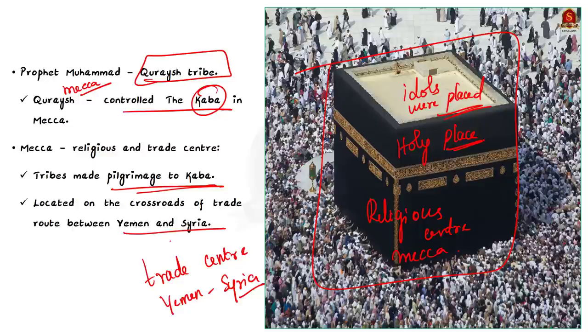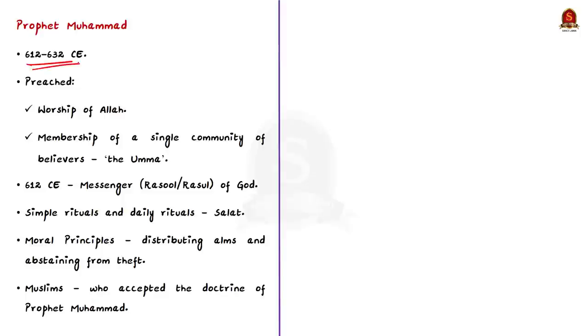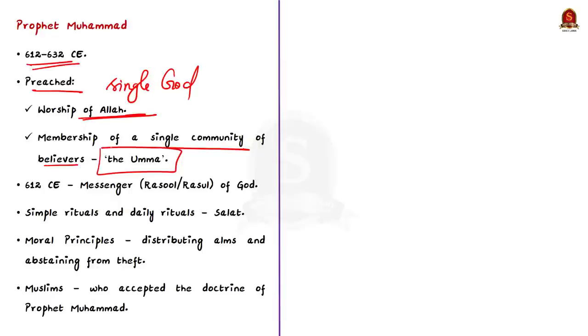Arab tribes visiting Mecca helped them communicate and share customs and beliefs. During this period, Arab tribes were polytheistic — believing in more than one god — and were attached to their idols and shrines. Around 612 to 632 CE, Prophet Muhammad preached the worship of a single God called Allah, along with membership in a single community of believers called the Ummah. Around 612 CE, Prophet Muhammad declared himself to be the messenger of God — that is why he is called Rasul.